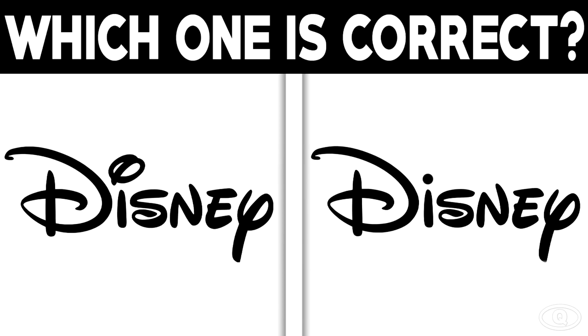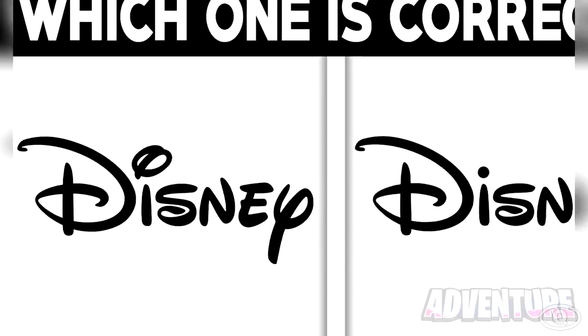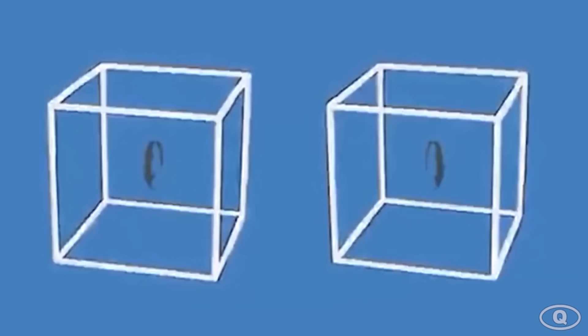Here we have two Disney logos. One of the logos is real and the other one is fake. Can you identify the real one from the fake one? Take a few minutes and try to find the real one — is it the one on the left or the one on the right? The real logo is the one on the left. If you got this correct, you have a good memory. Good work.